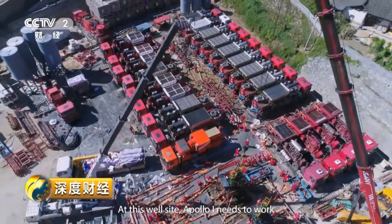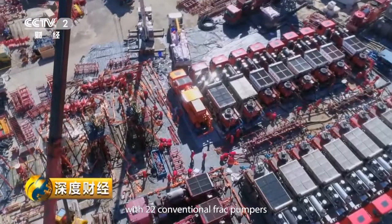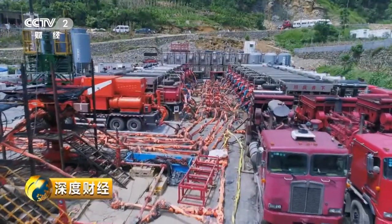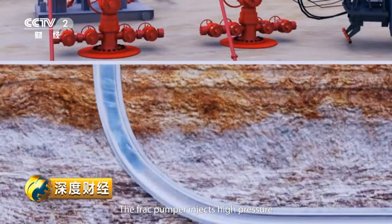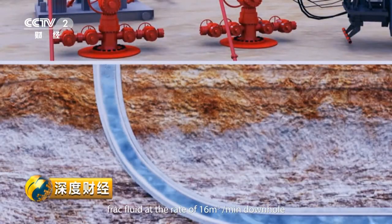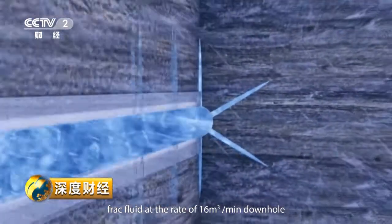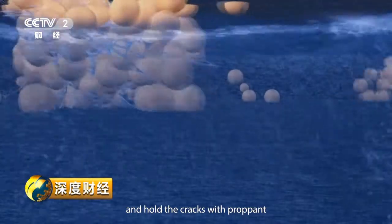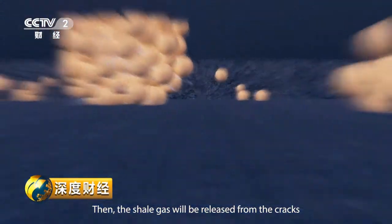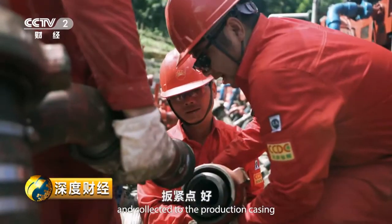At this well site, Apollo 1 needs to work with 22 conventional frack pumpers. The frack pumper injects high-pressure frack fluid at the rate of 16 cubic meters per minute downhole via a high-pressure manifold to fracture the shale formation and hold the cracks open with proppant. The shale gas is then released from the cracks and collected into the production casing.